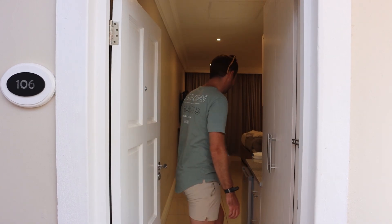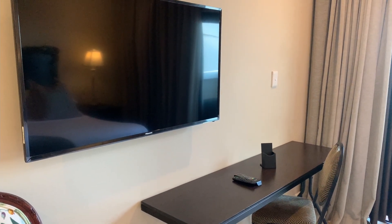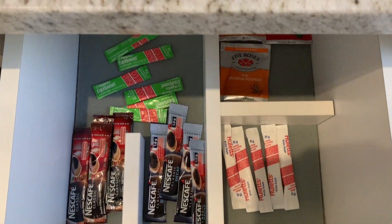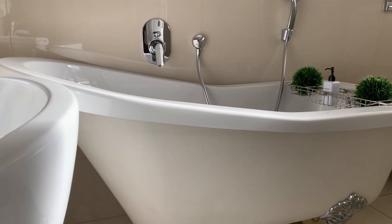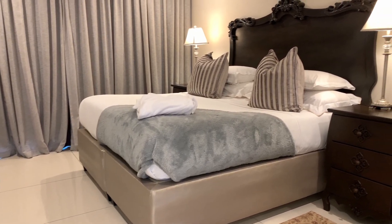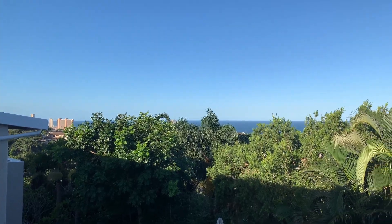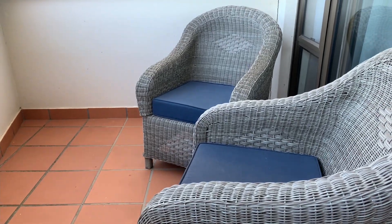We've just checked in. Welcome to the Alachua Room. This is where I'm going to have my morning coffee, in my wife's house.